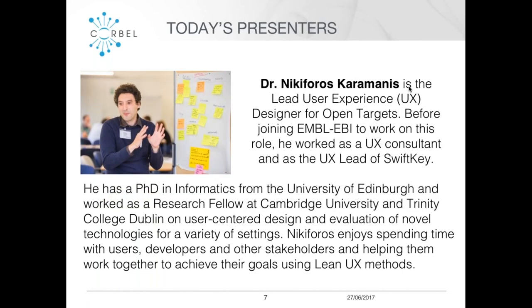We also have Nicky with us today, who is the lead user experience designer for OpenTargets, based at the EBI. Before joining the EBI, he worked as a UX consultant and UX lead at SwiftKey. He has a PhD from the University of Edinburgh in informatics and has worked as a research fellow at Cambridge University and Trinity College Dublin. He has worked on user-centered design and evaluation of novel technologies, and specifically works on the Lean UX method.